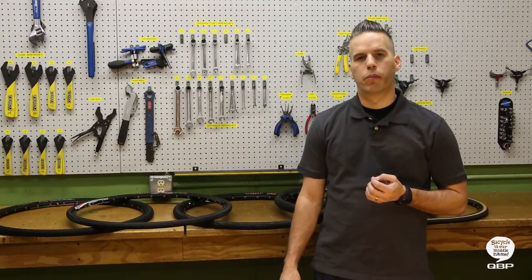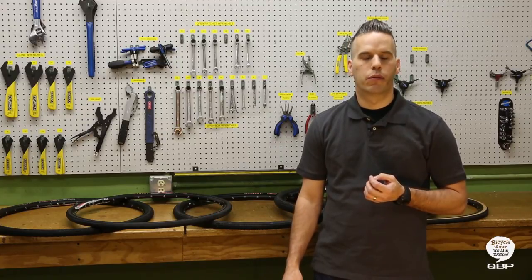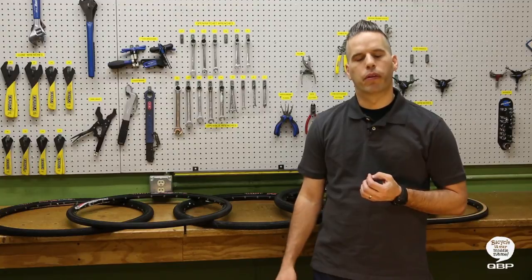Here at QVP, we're very excited about the growing popularity of gravel riding and racing. We're proud to distribute products from vendors like Clement that are part of that growth as well.